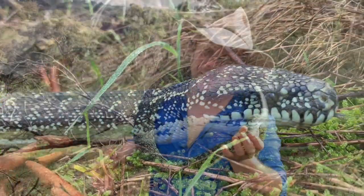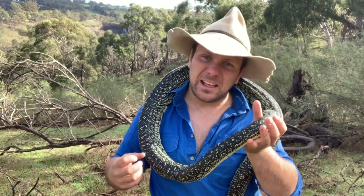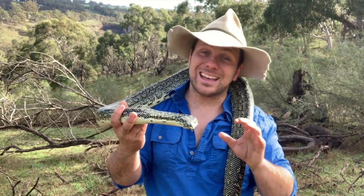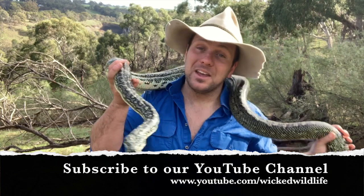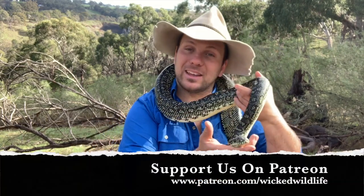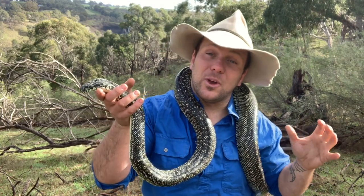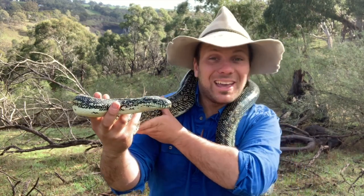So there you have it — Diamond Python 101. I hope you can understand why I think these guys are such amazing snakes: beautiful colour, incredible size, and remarkable adaptability to a climate and habitat that other snakes simply wouldn't survive in. I adore them. If you haven't already, please subscribe to our YouTube channel, like us on Facebook, or check us out on Patreon to help our videos come out more regularly. Thanks for watching, please be nice to snakes, and I'll see you next week.